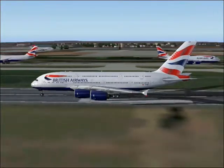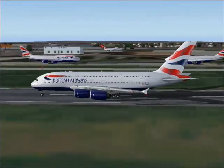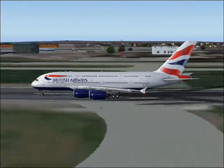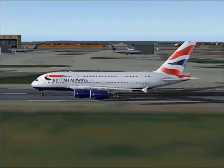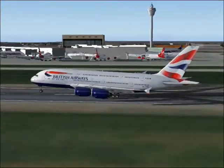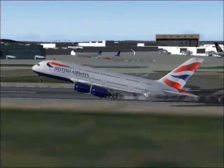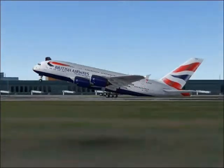It was from Heathrow to Frankfurt and then back, and I thought, you know, that's pretty cool. And I thought to myself, why don't I just make a short video of the A380, like a little overview. So I decided to make this video for you guys, because I think it looks pretty cool.